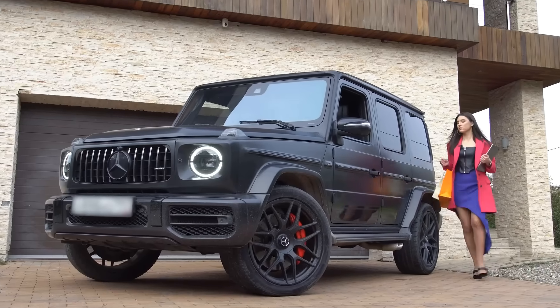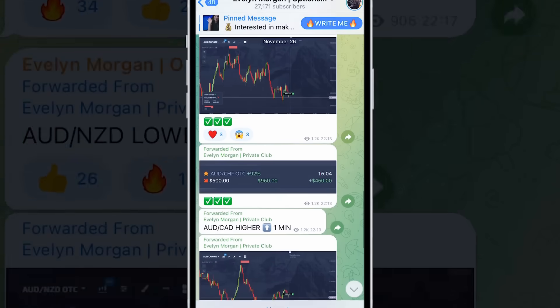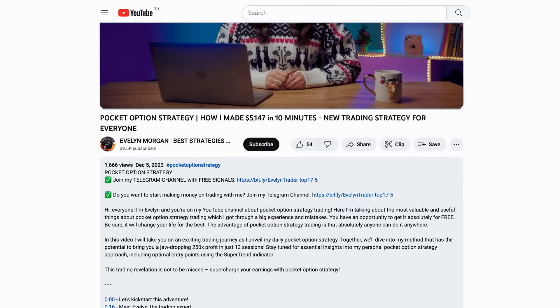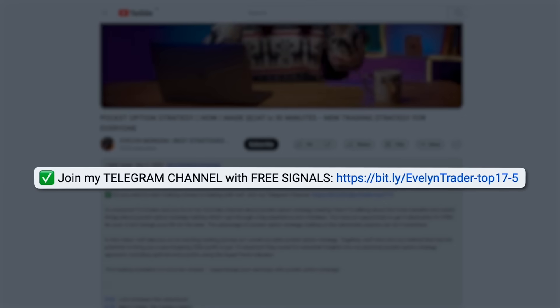Christmas is a wonderful time, but what if every day could be special? Trading provides the opportunity for permanent income and I invite you to join my community on Telegram. Just copy my trades and get a stable income without leaving home. Don't miss the opportunity to change your life. The link to the channel is in the description and pinned comment under this video.